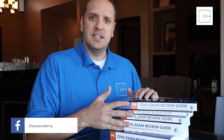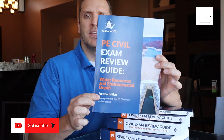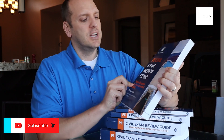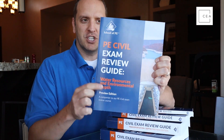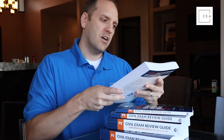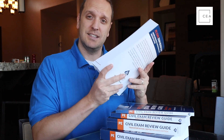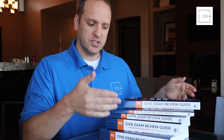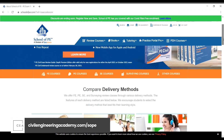What School of PE has done is they've released depth manuals for those taking the civil engineering PE exam. These are preview editions — this one specifically is for water resources. They are allowing course members to get these manuals as part of their courses. If you want to check those out, go to civilengineeringacademy.com/sope.